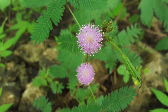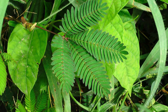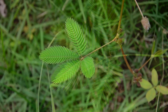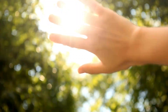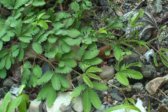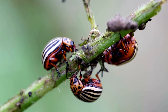Mimosa pudica belongs to the Fabaceae family and stands out mainly because of its sensitive leaves. But these aren't your average leaves — they're compound, made up of tiny leaflets lining the main stem. What's fascinating is how these leaflets react to the world around them. They're like little sensors, responding to touch, warmth, or any other trigger. When something disturbs them, they swiftly fold inward and slump down. It's like a defensive reflex, probably meant to keep away nibbling herbivores or pesky pests.